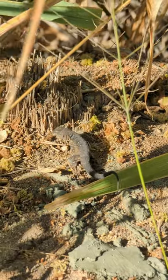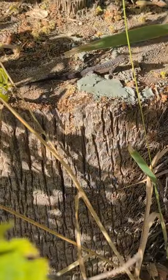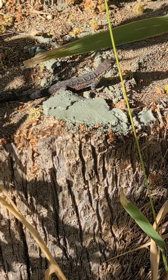This is species number 44 for the year — the black-tailed brush lizard. Look at him doing push-ups, making himself look all big and tough.